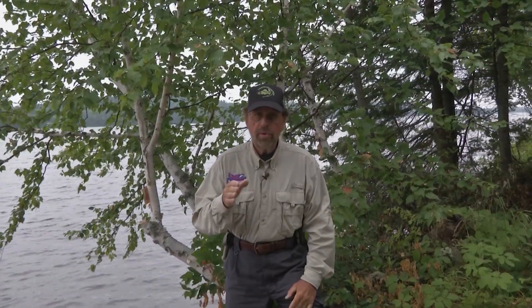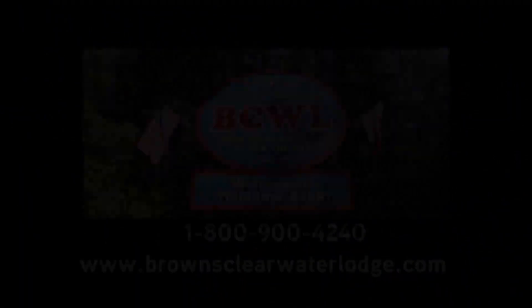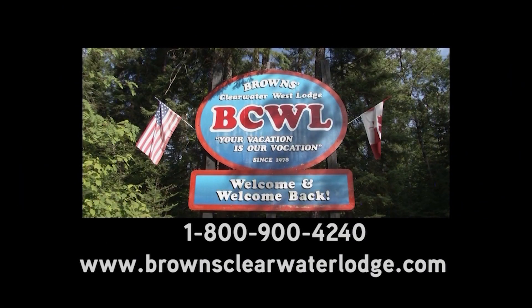Well, I hope you enjoyed today's show. We sure had fun catching these beautiful lake trout — I call them salmon trout. Their meat is bright orange and they're a great fish; they fight so hard. I'd like to thank Barry Brown from Brown's Clearwater West Lodge. This area is just beautiful — sand beaches, big rock cliffs, and the fishing is phenomenal. Call 1-800-900-4240 or go online at brownsclearwaterlodge.com.